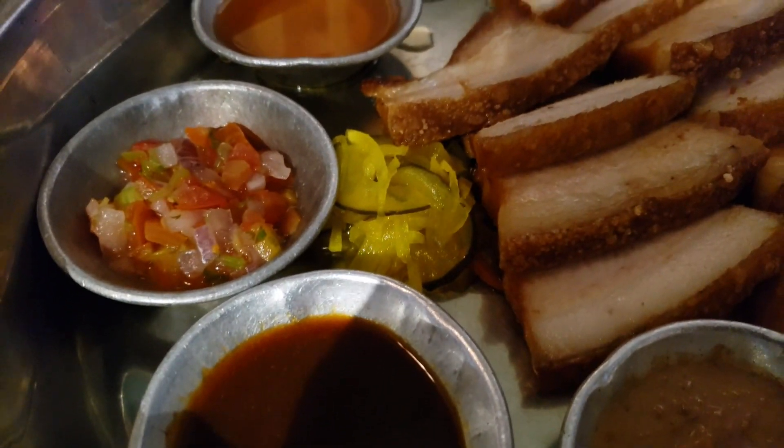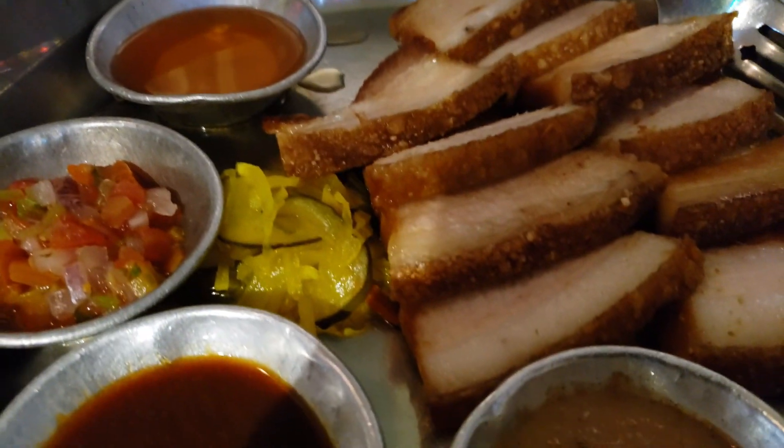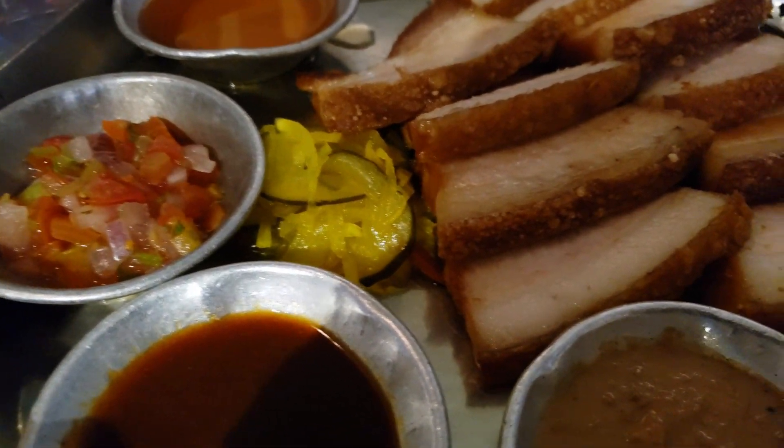We have another dish coming in — it's called lechon kawali. There it is. You've got some sauce on the side, some salsa, and achara — pickled papaya — right there in the center.